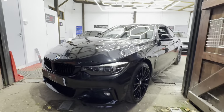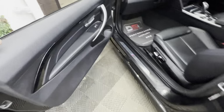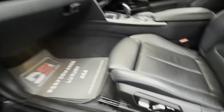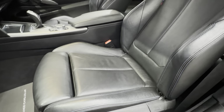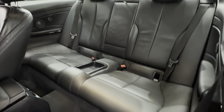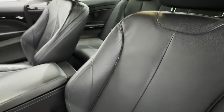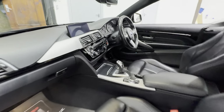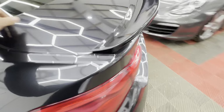Alright, the exterior's done — let's show you inside. It's got the piano black trim, electric seats on both sides, and a memory pack on the driver's side. The back seats are very well kept, and there are heated seats plus a Pro Nav screen as well.